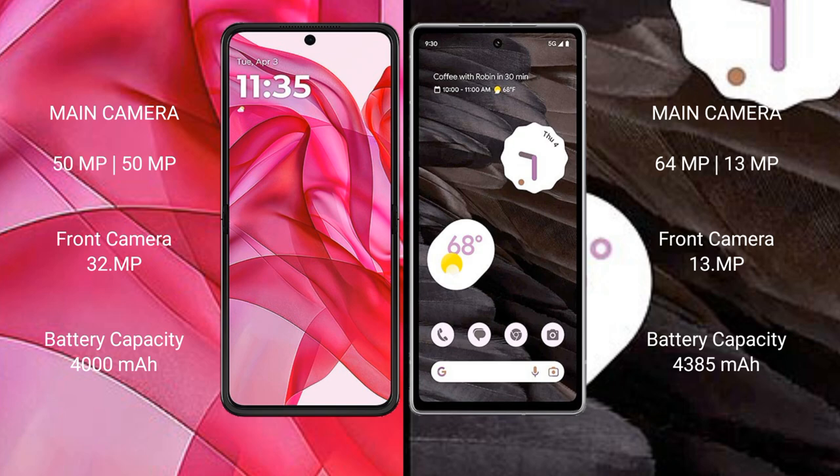Motorola RAZR 50 Ultra has a 4000mAh battery with 45W fast charging support. Google Pixel 7a has a 4385mAh battery with 18W fast charging support.